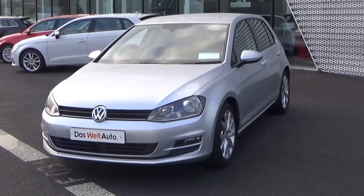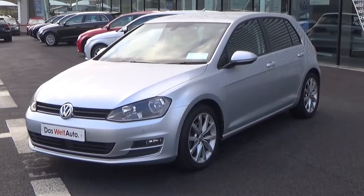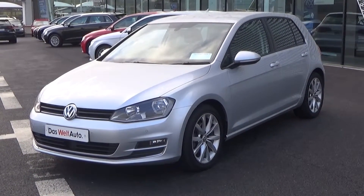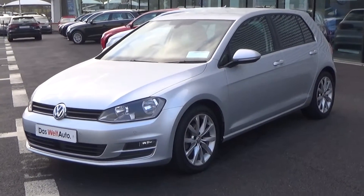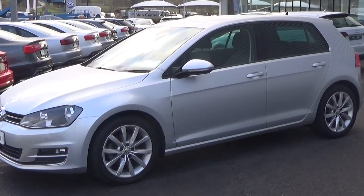Making our way to the side profile, this Volkswagen Golf is sat on 17-inch multi-spoke alloys. Your colour-coded electric heated folding wing mirrors with LED indicators built in, again for additional safety. Note that we have the tinted privacy glass to the rear, together with the rear roof spoiler.